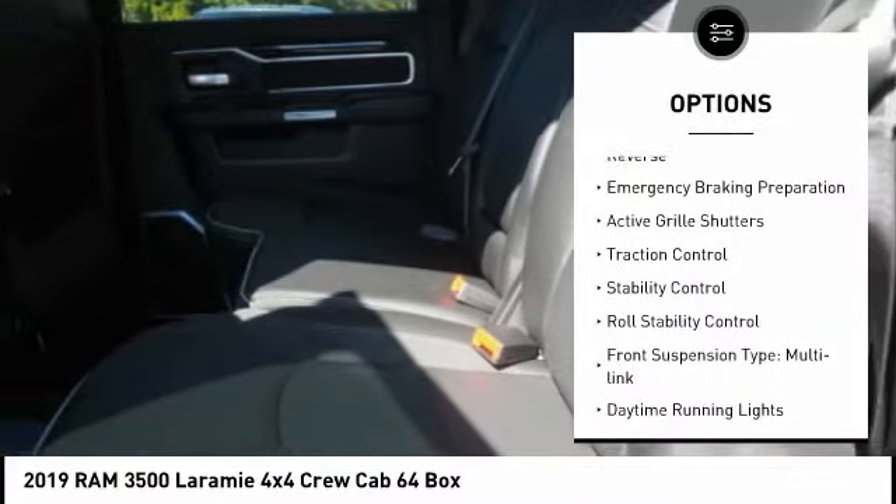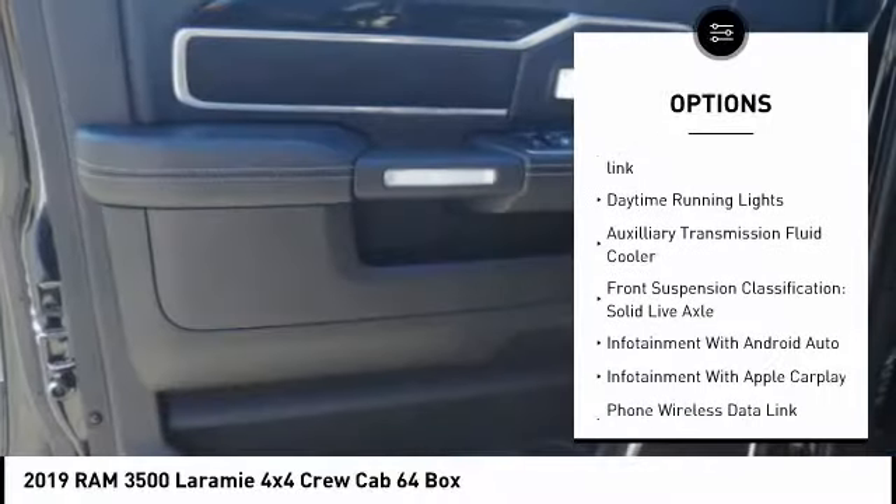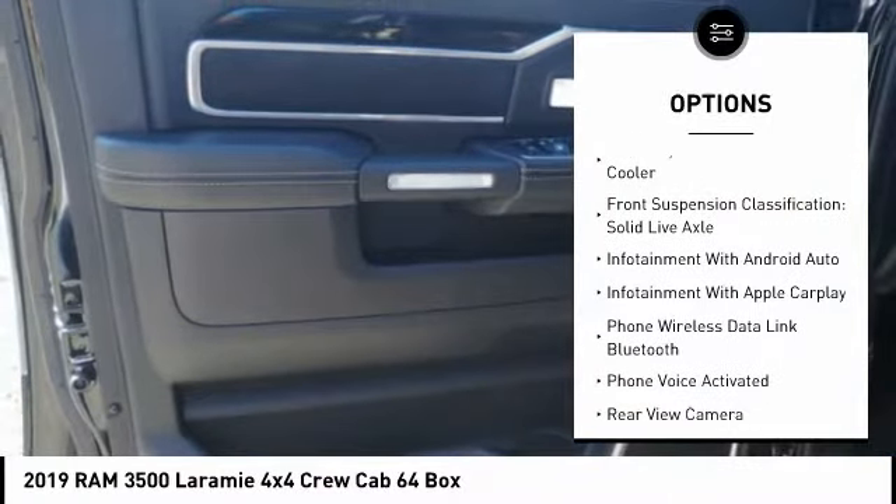Power windows with safety reverse, emergency braking preparation, active grill shutters, traction control, stability control, and roll stability control.